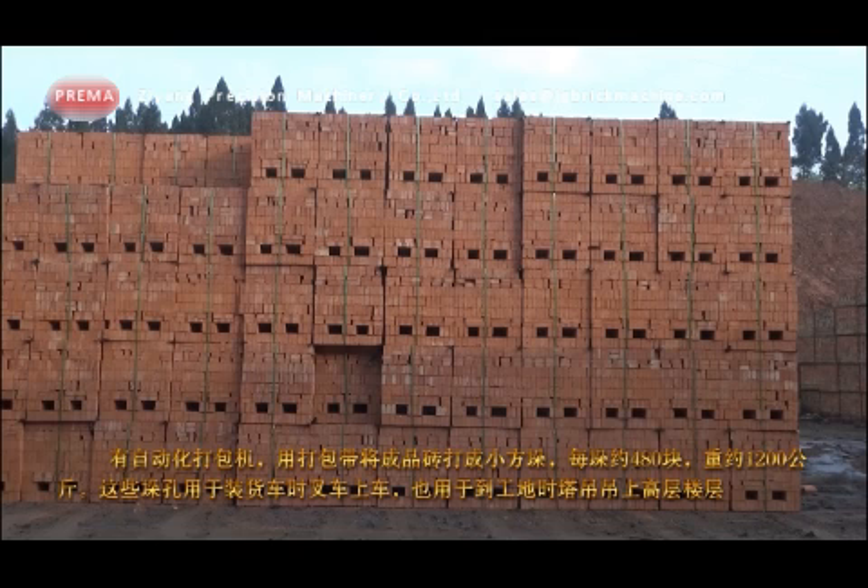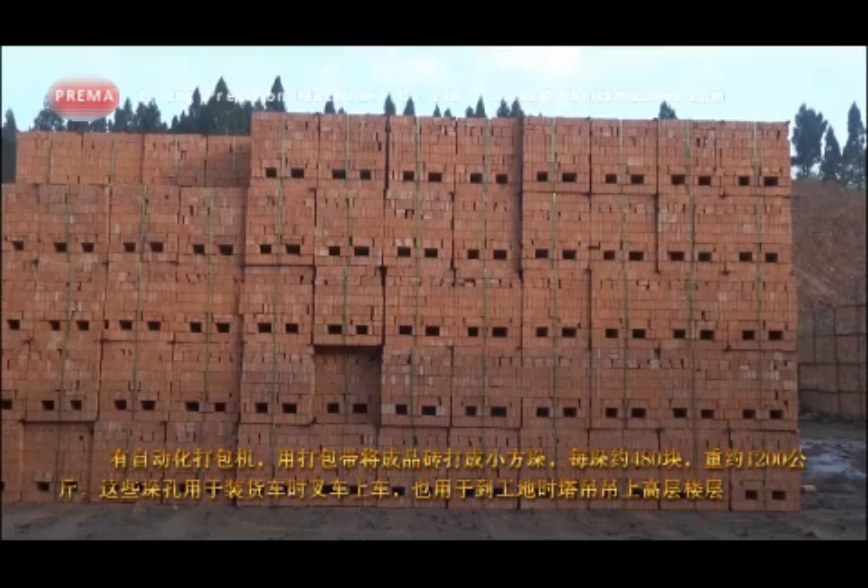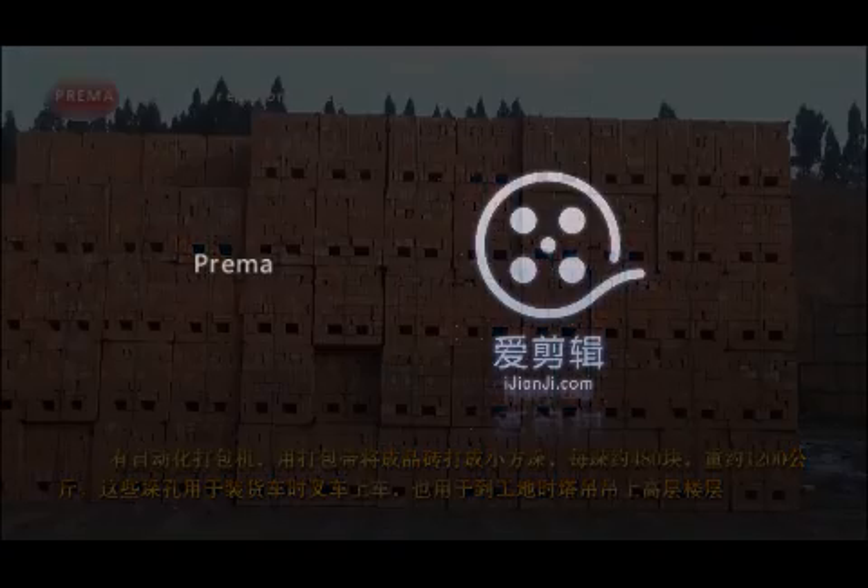Automatic packing machine packs finished products into small square piles. Each contains about 480 bricks and weighs about 1,200 kilograms.